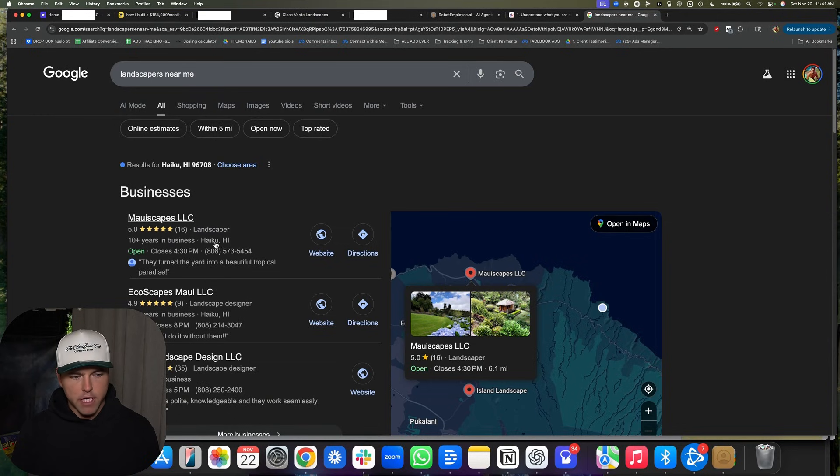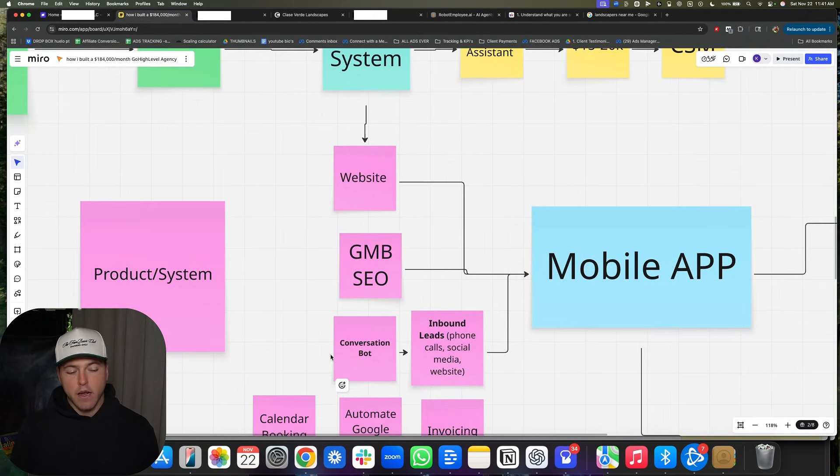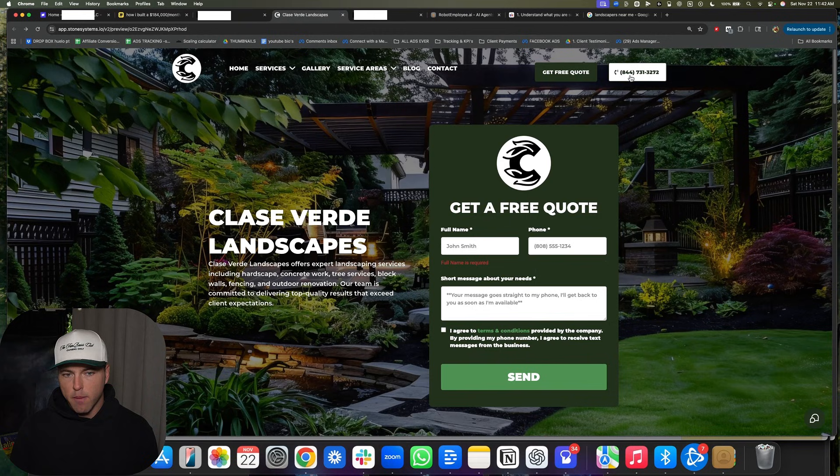A Google My Business page looks like this — it's just a page where people can find local businesses through Google and then reach out to them. They all have websites and Google reviews. The better the website, the better the page is optimized, the more reviews — the higher they rank on Google and the more leads they get. We do a basic SEO thing on there and then add a conversation bot to their website as well.